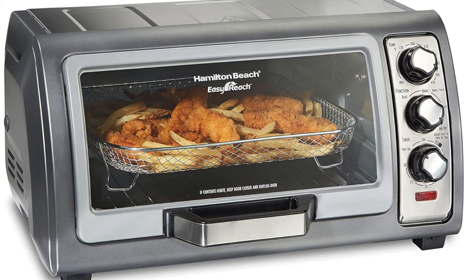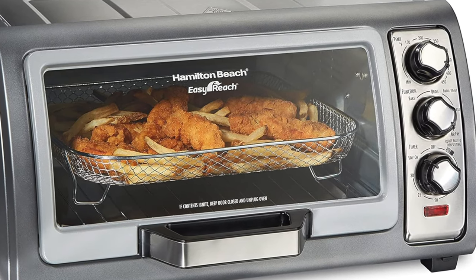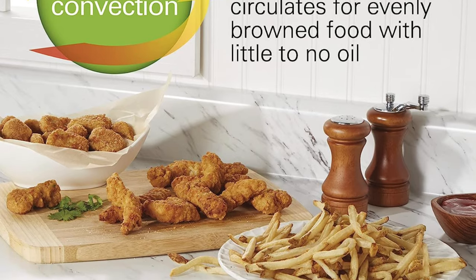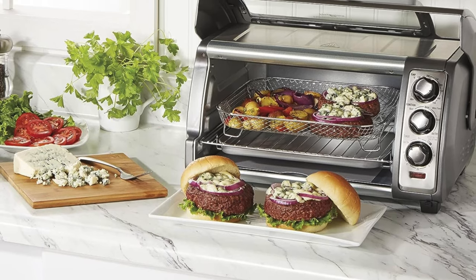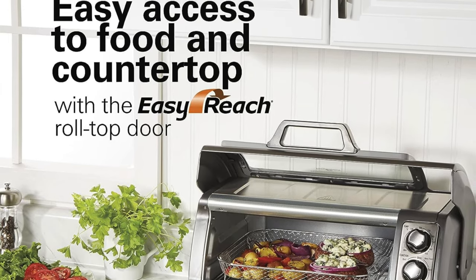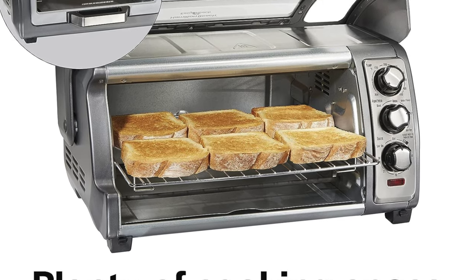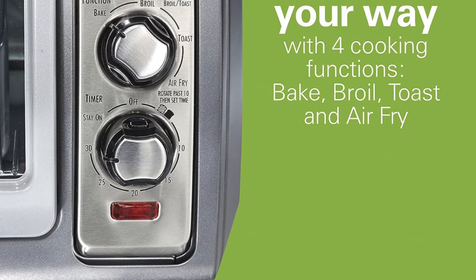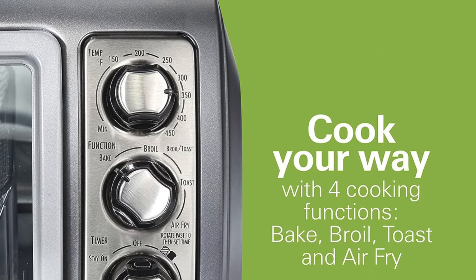The next one on the list is my recommendation for the best value — the Hamilton Beach Sure Crisp Air Fryer Toaster Oven. For the cost-conscious connoisseurs, this is the underdog that punches well above its weight class. For the price of a fancy dinner, this little titan serenades the wallets of many — it's like finding a designer shirt in a thrift shop. It's a compact powerhouse that can swallow a 12-inch pizza hole — the full cheesy glory. Simplicity king with three knobs as easy to turn as a soap opera plot twist. Wings and fries come out crispy, golden and ready for action. It also comes with a metal mesh basket, a broil rack and baking tray.